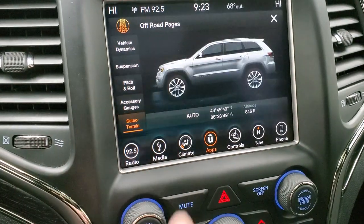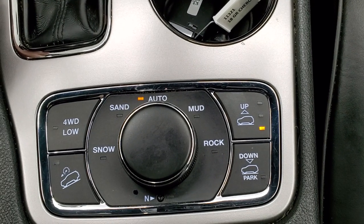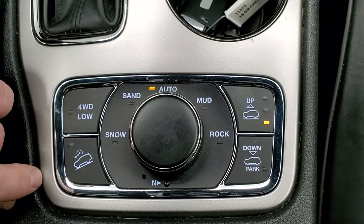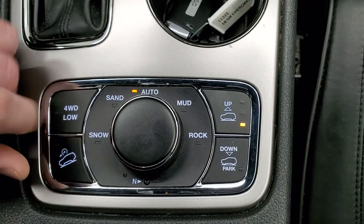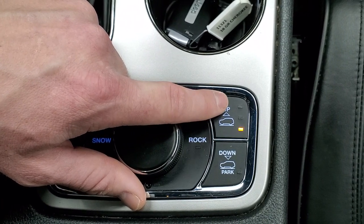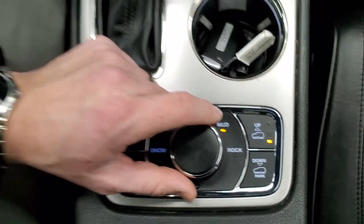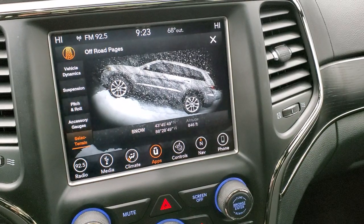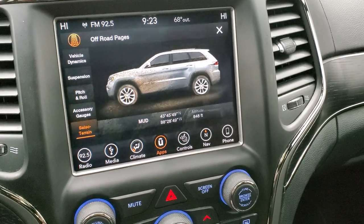You also have the select terrain system, which is part of the Quadra-Track 2 system. You get downhill assist control, four-wheel drive low, and snow, sand, auto, mud, and rock settings. There's also a neutral setting for flat towing. The Quadra-Lift system lets you raise or lower the vehicle with off-road mode 1, off-road mode 2, and an exit mode. As you change those settings on the dial, it changes on the infotainment screen and in the 7-inch cluster display.